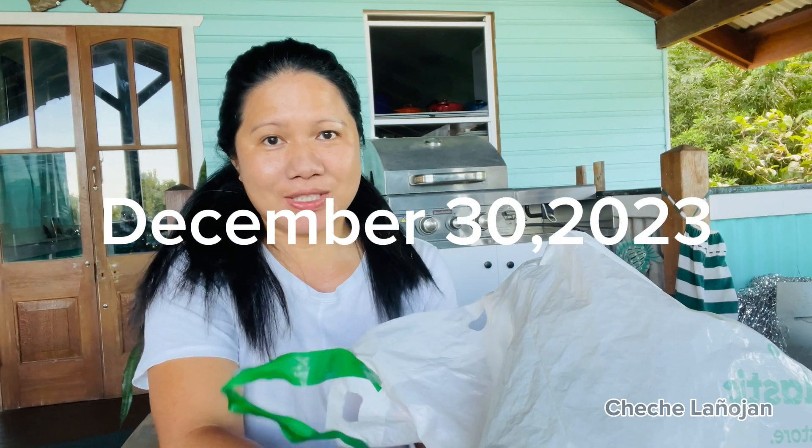Hello guys, good afternoon! Welcome back to my vlog. For today, December 30, 2023, this will be a shopping haul for New Year. First we'll start with the pork — here's the pork.